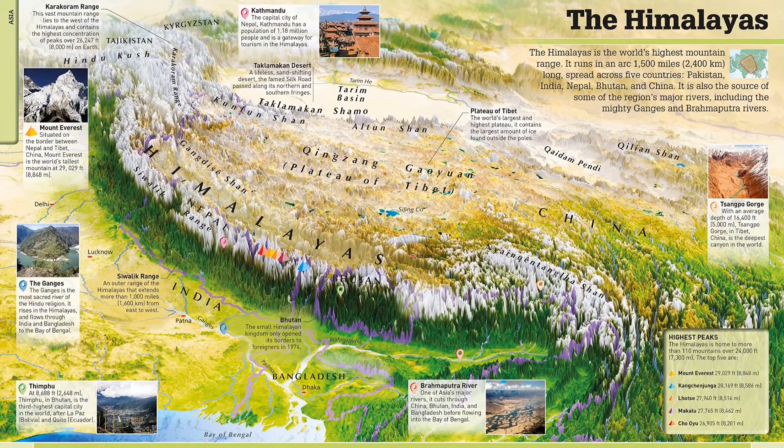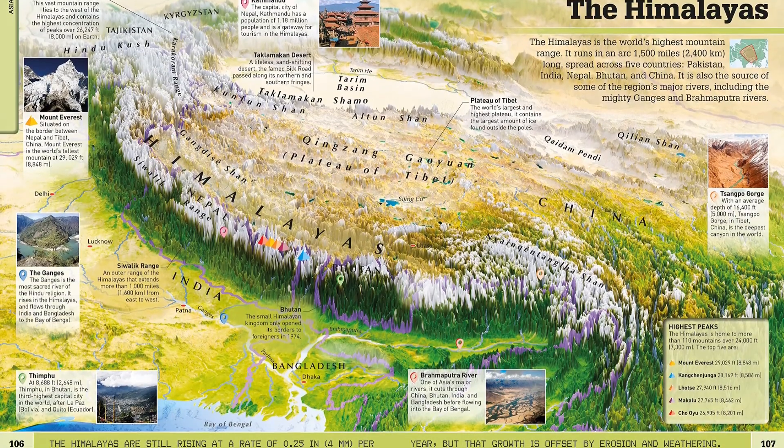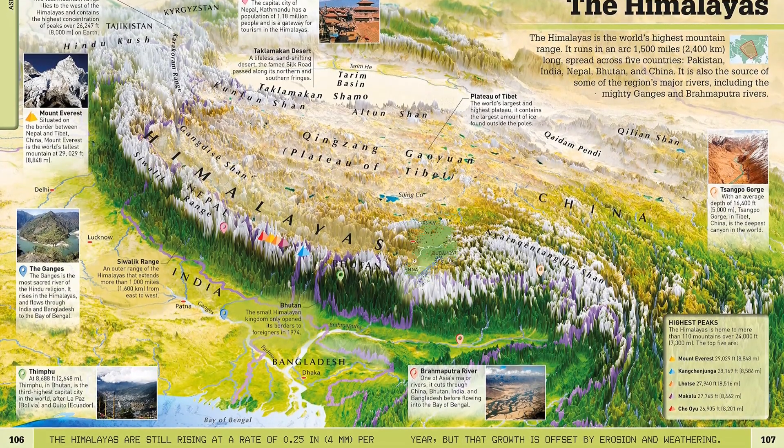Find out where the world's most incredible dive spots are situated, exploring the wreckages of history's long lost sunken ships, and where to go if you want to scratch a whale's tongue.